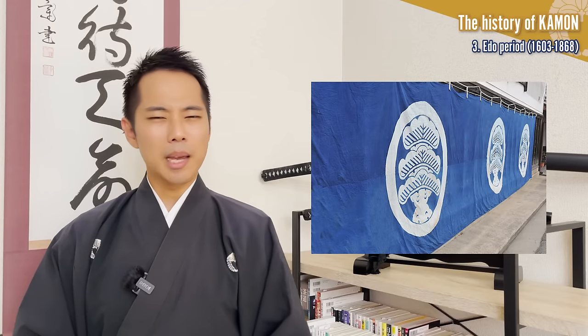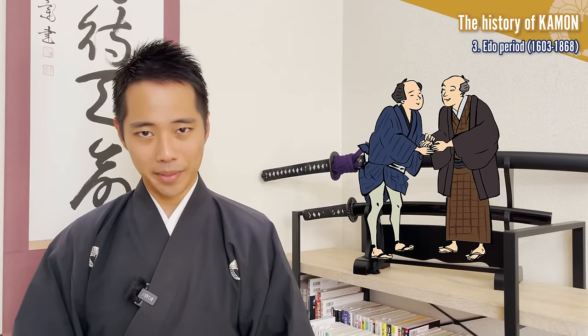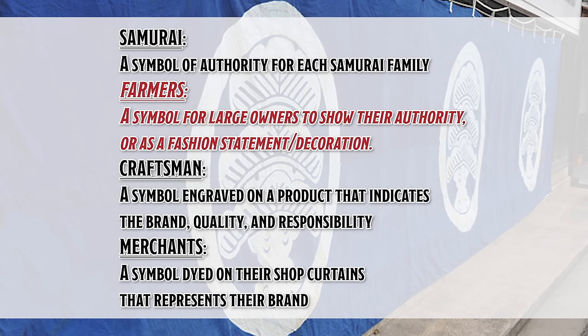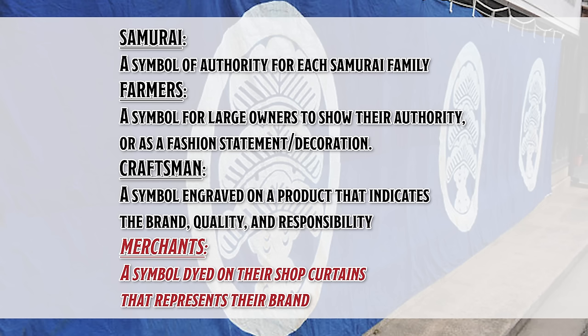The Edo period is the peaceful period ruled by the Edo shogunate, which was run by the Tokugawa family after the long years of war finally came to an end. The culture of kamon flourished most during this period, because the role of family crests became to indicate and confirm the status of each class in society, and people of all statuses were allowed to have them. The four main classes and their use of kamon were: Samurai — a symbol of authority for each samurai family. Peasants — a symbol for large owners to show their authority or as a fashion statement. Craftsmen — a symbol engraved on a product indicating brand quality and responsibility. Merchants — a symbol dyed on their shop curtains representing their brand.